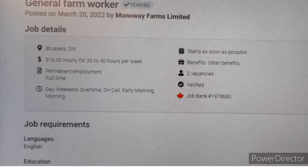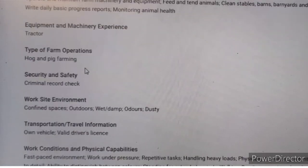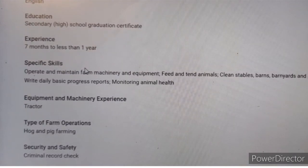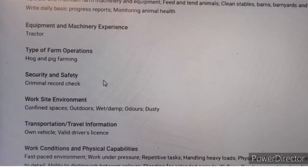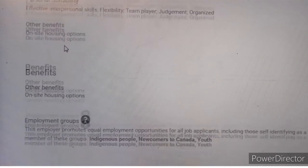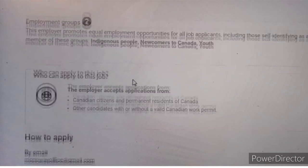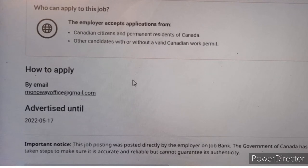It was posted on March 20th, 2022 — at least a month ago — but the two vacancies are still available. The job requires English proficiency and a high school graduation certificate, with less than seven months of experience. Specific skills include tending to animals, cleaning stables and pens, writing basic progress reports, and monitoring animal health. You'll operate a tractor, and housing is provided. Both Canadian residents and foreign workers can apply for this job with or without a valid work permit.